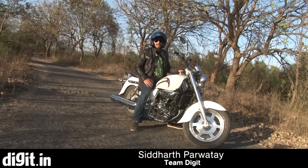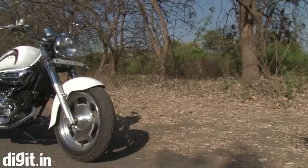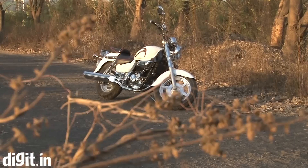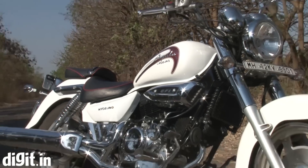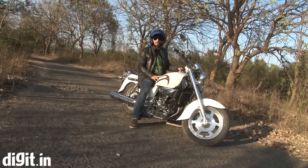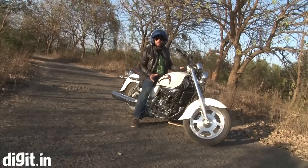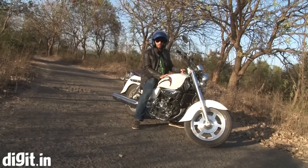Hi, I'm Siddharth from Team Digit and this is the DSK Yoosung Akeela 250. It's the new V-twin cruiser bike launched by Yoosung in collaboration with DSK, and you might have seen it unveiled at the 2014 Auto Expo recently. We've got the bike with us and we'll do a quick hands-on review for it.